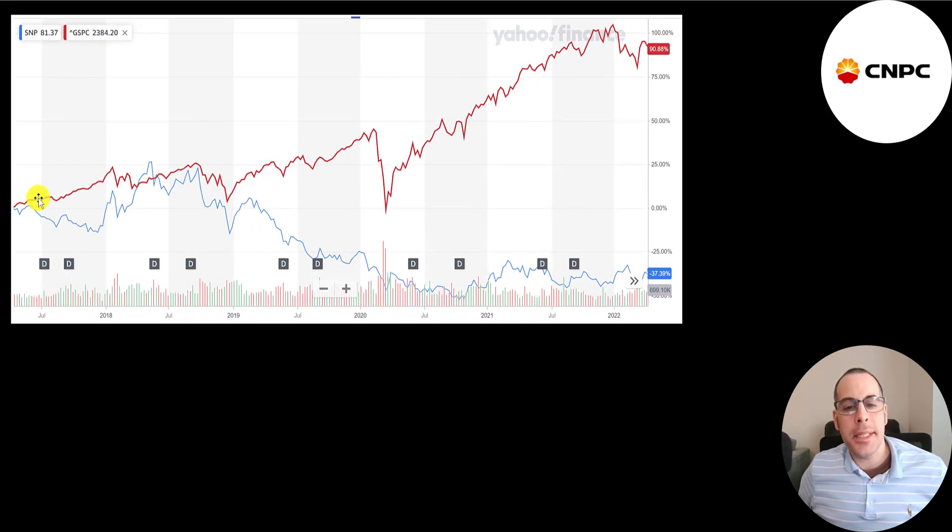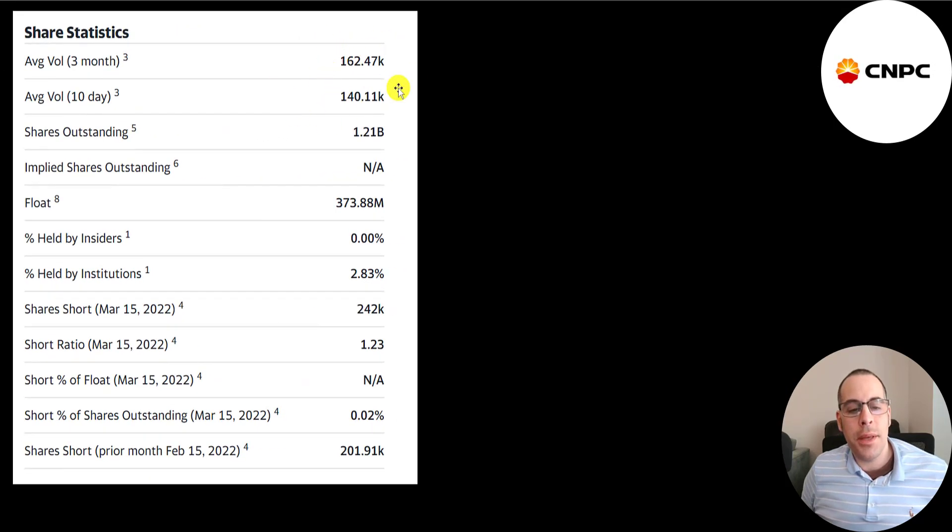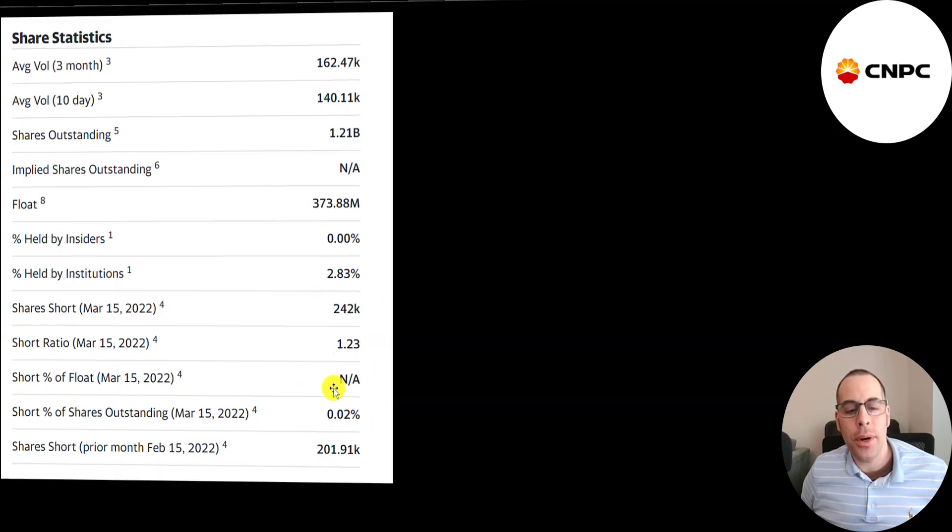In the past five years, the S&P 500 is up 91% while this stock is down 37%. Their beta is close to one, so the stock moves with the market. It's gone down 6.5% in the past 52 weeks while the S&P is up 6.5%. The 52-week low is $41, the high is $56. The stock is trading above its 50-day and 200-day moving average, with about 150,000 shares traded daily, 3% held by institutions, and hardly any shares shorted.